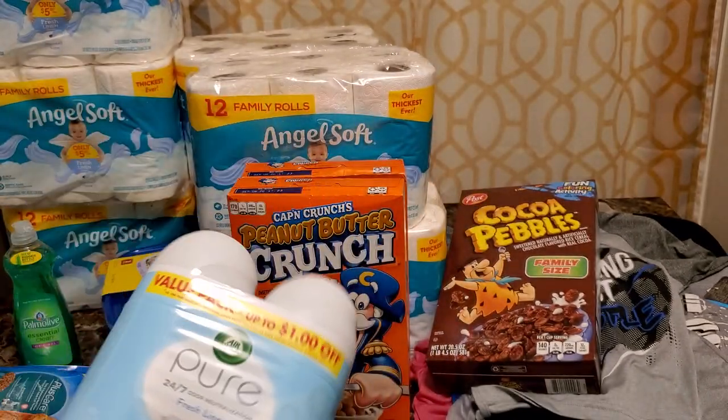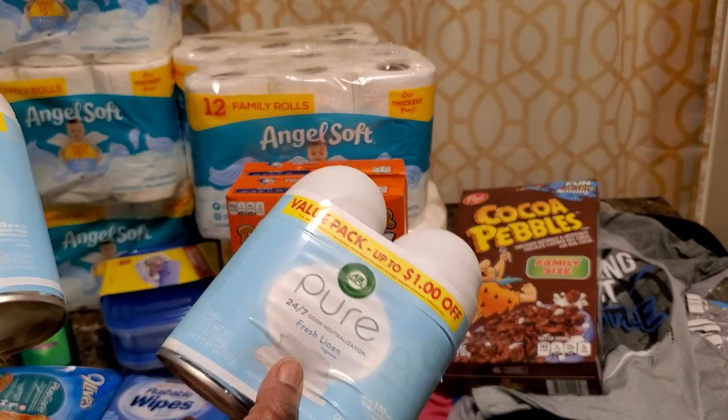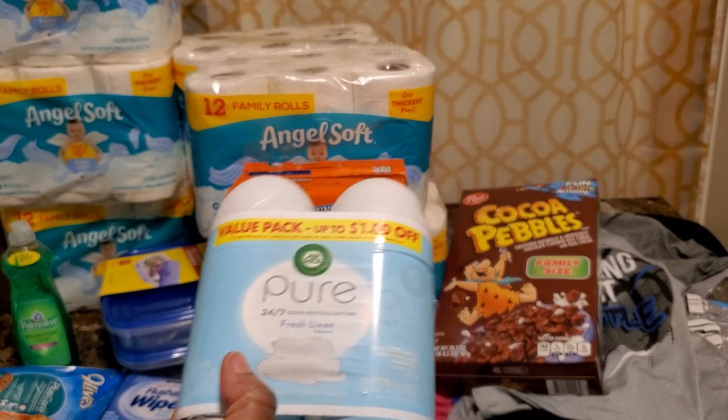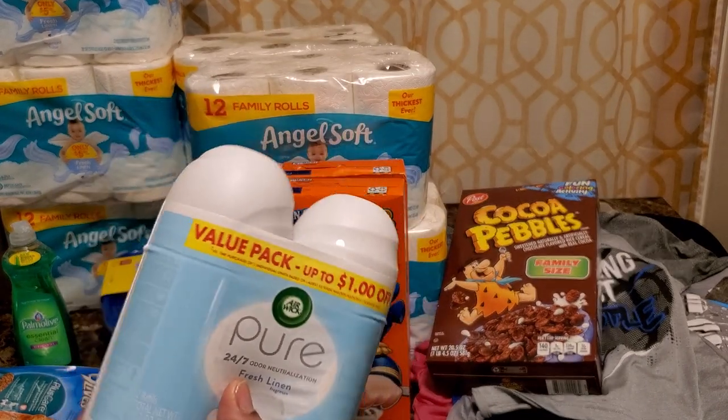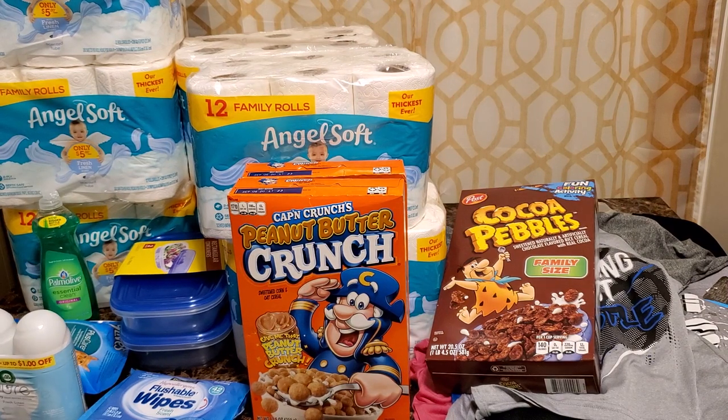Not only is Dollar General putting things out on clearance, they are discontinuing items. The manager said they probably won't come back — that's why it's on clearance. It will not come back because these are things that didn't sell well — that's the cue he gave me.